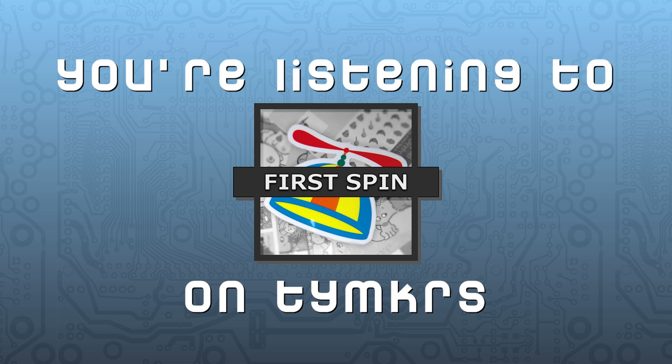Welcome to First Spin, a show where I learn how to use the Parallax Propeller without having any prior programming experience. Rather than do this on my own, I've enlisted the help of two experts. One is a bigger expert on the TV text stuff, and the other on the VGA text stuff — but they're basically the same, they just output to different places.